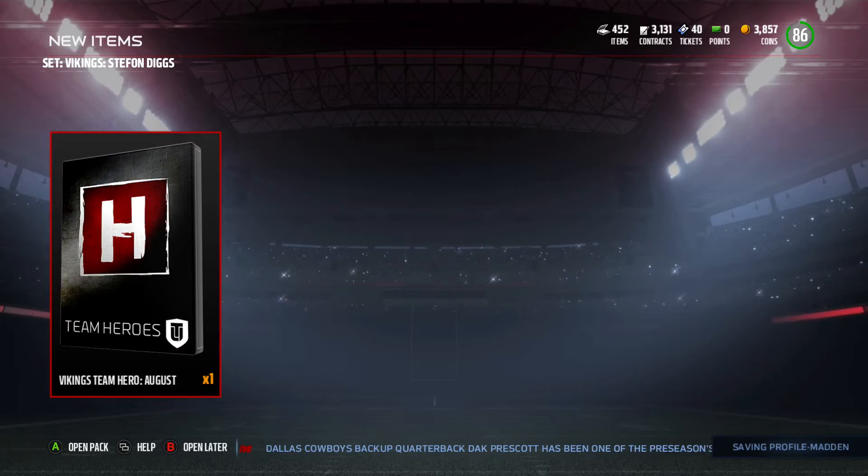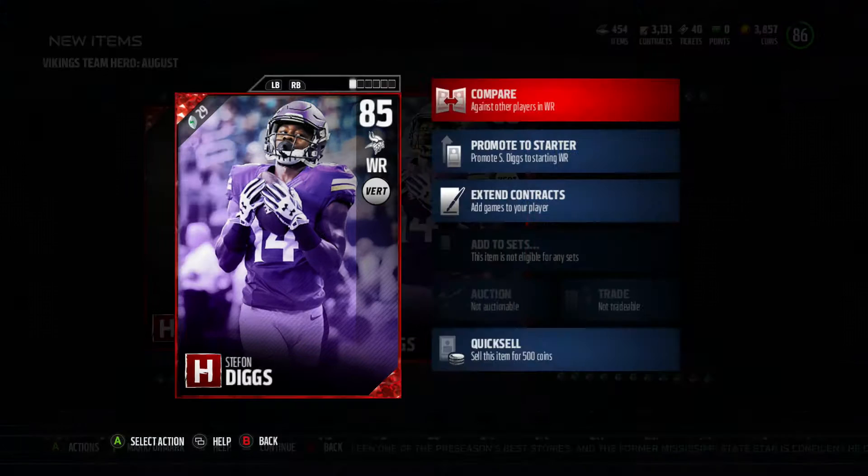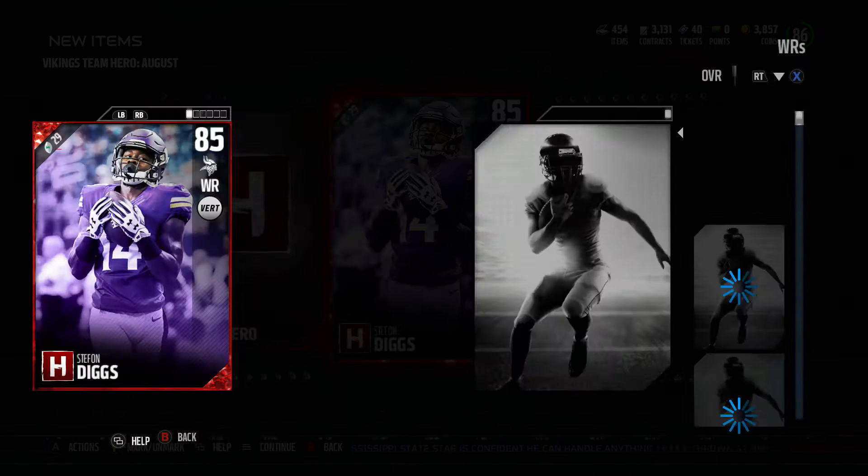The wide receiver core looks pretty good right now. While I have the DeAndre Hopkins loan card, after that it'll still look pretty good because that Kelvin Benjamin is disgusting, so we'll still be sticking around. Here we go: 89 speed, which is nice, 87 catch, 87 elusive, 88 spec catch, 80 release, 84 jump, 84 catch in traffic, and 88 route running. We're gonna go ahead and compare them to other wide receivers.